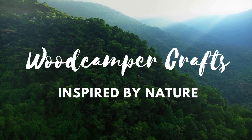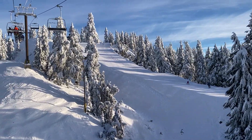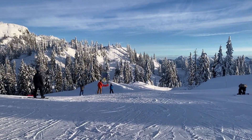This is Pam from Woodcamper Crafts. If you're familiar with my patterns, you know that the inspiration for my designs comes from nature. British Columbia was looking particularly beautiful today, so I thought I would show you where some of my inspiration comes from.